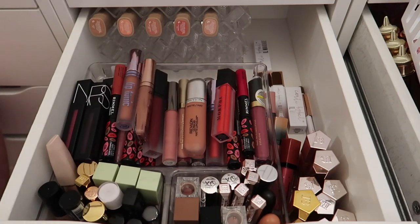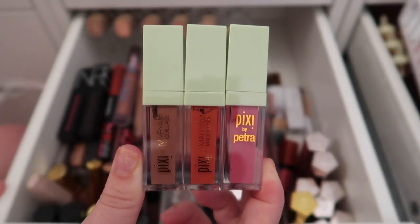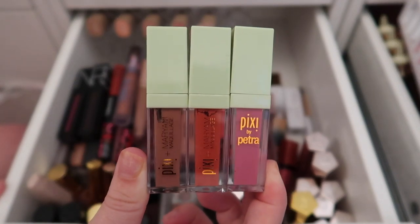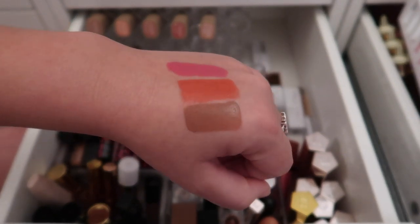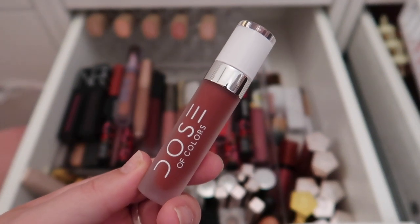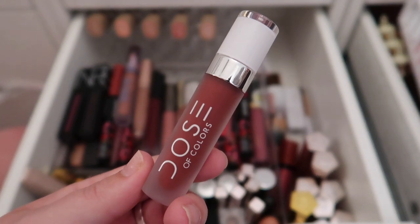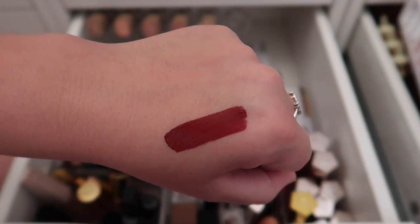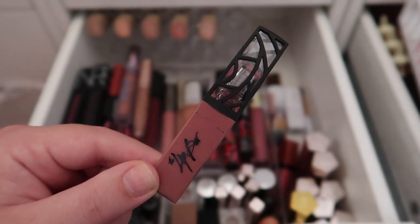Starting with the front section — I have three products from Pixi, all new to my collection, so I'm keeping them. I swatched them and they look so pretty — a pink, a coral, and a nude. Next I have a Dose of Colors liquid lipstick in the shade Charm. It's super opaque, a deep rich red with a little brightness. Definitely keeping this one.